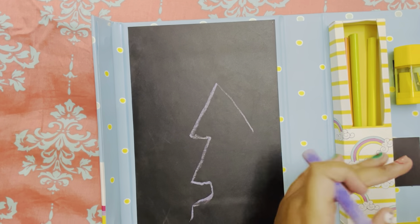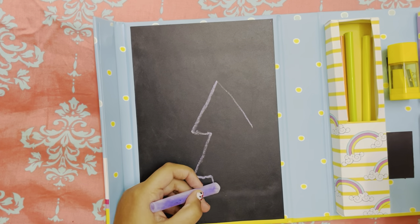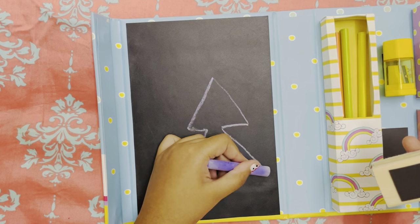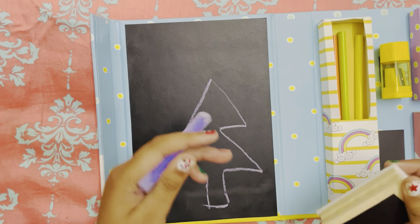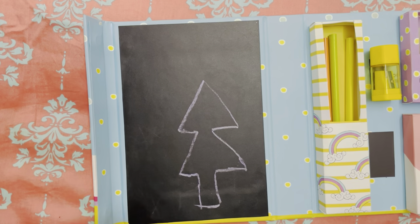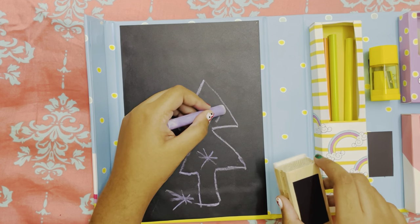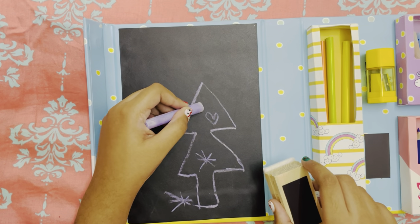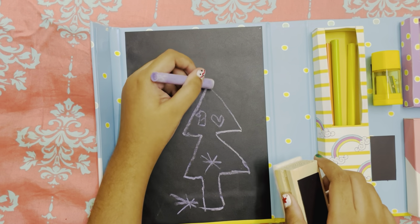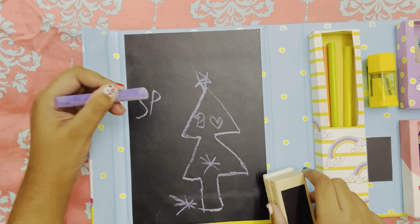Oh no, I made a mistake. Let's erase it with a duster. And perfect. I think I should make it a little smaller. Christmas tree. And here's a little present. A star for you guys. A star. A heart. And obviously a candy cane, because candy canes are amazing. And a star on top. Sparkle.